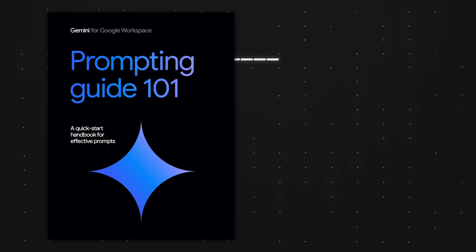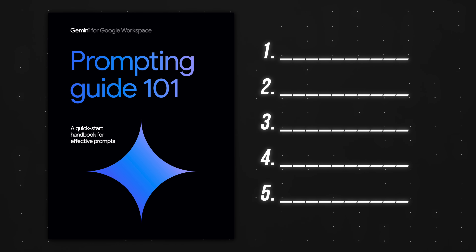Obviously, as most guys will tell you, length is not everything — it's really about the effort. So in this video, I'm going to share the top five actionable tips from Google's latest guide to writing better prompts. Let's get started.